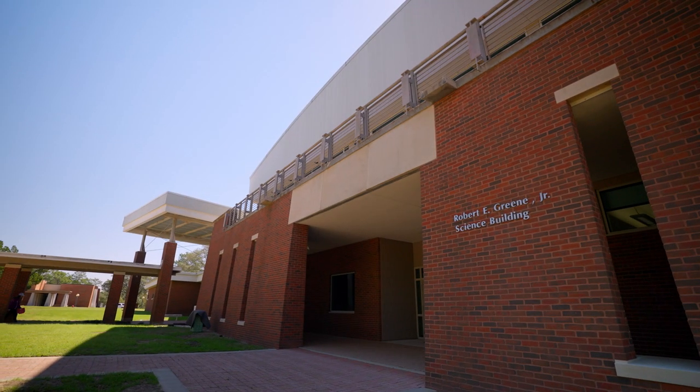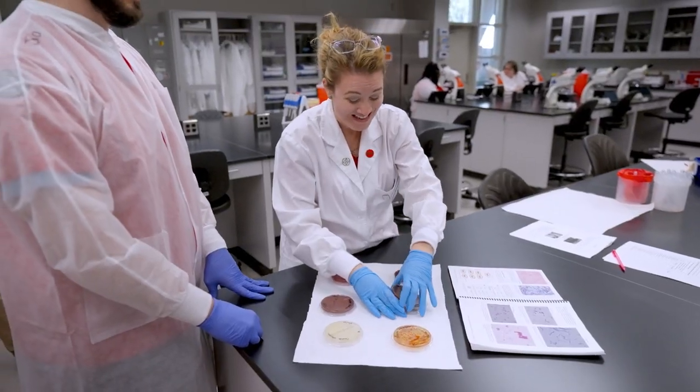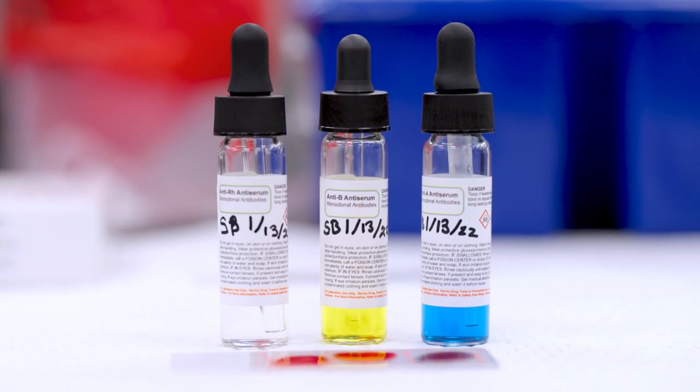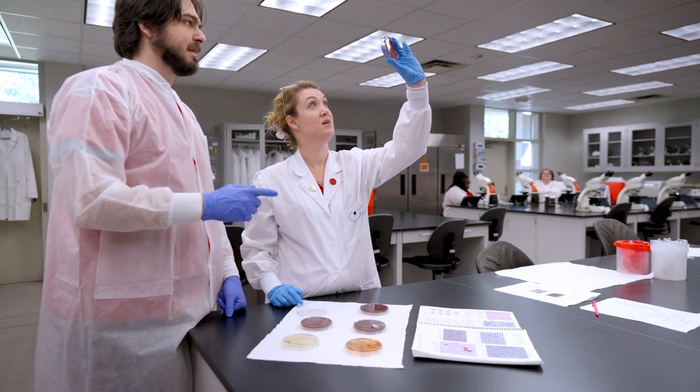I chose Northwest Florida State College for its flexible class options, hybrid programs, and multiple campus locations. Additionally, the college's career options and health services gave me the capability to pursue my dream of working in STEM.